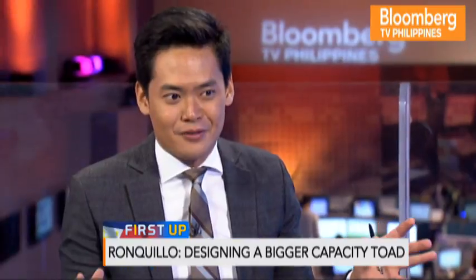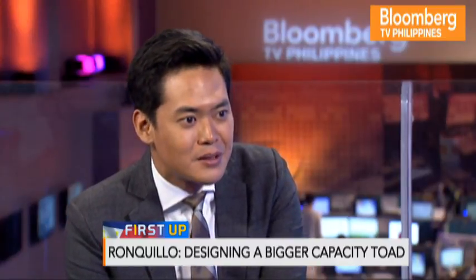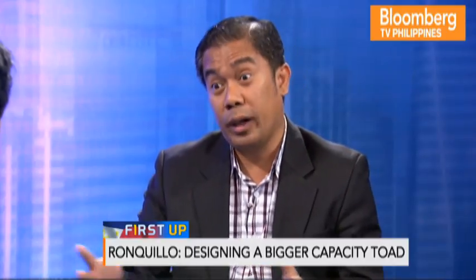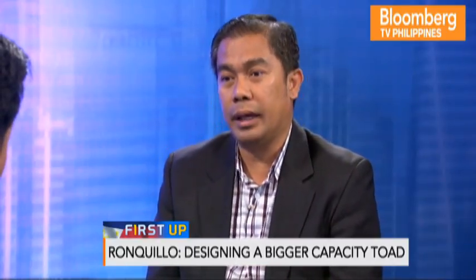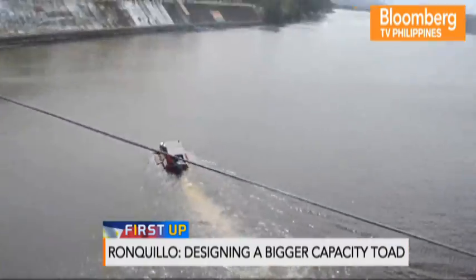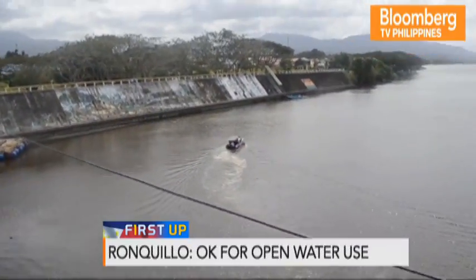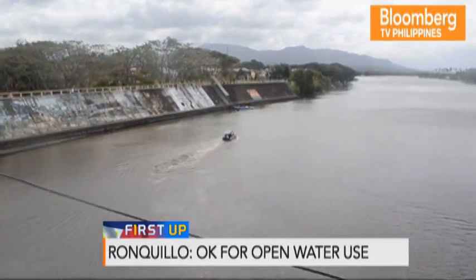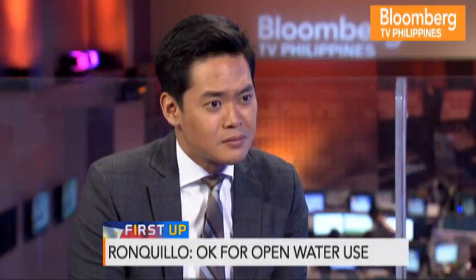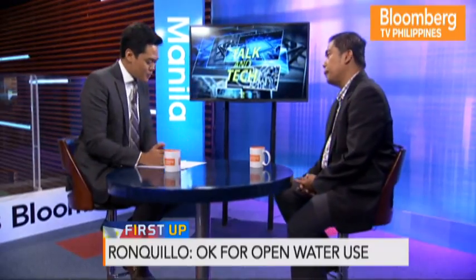How big a craft do you think the TOAD could actually be developed? Now it can accommodate around five to six persons, but we are planning to have vehicles that hold between 15 to 20. Unlike ordinary rescue vehicles that can only be applied in flooded streets, this can navigate even in open water. We thought of using this as a transport vehicle from one point to another in waters, and we are also targeting some individual islands, not only LGUs, as our future market.